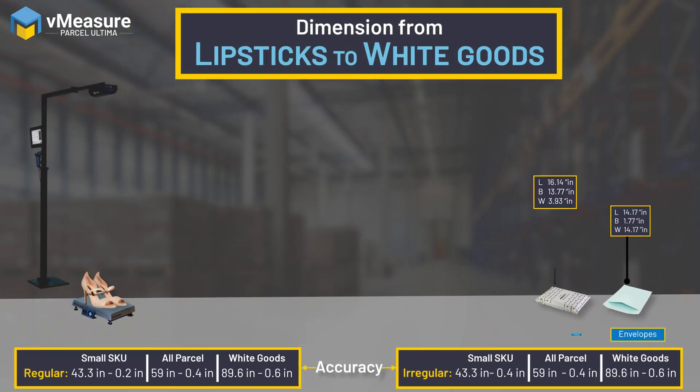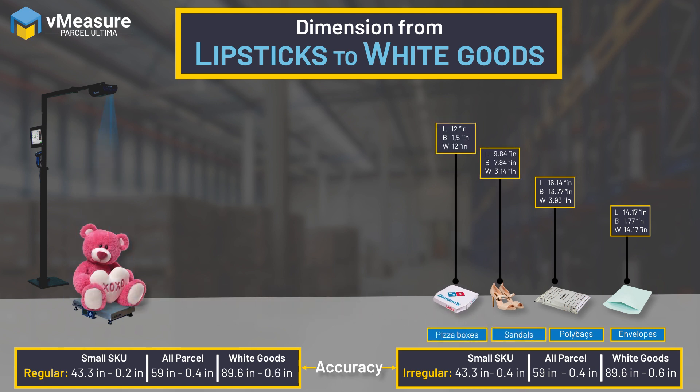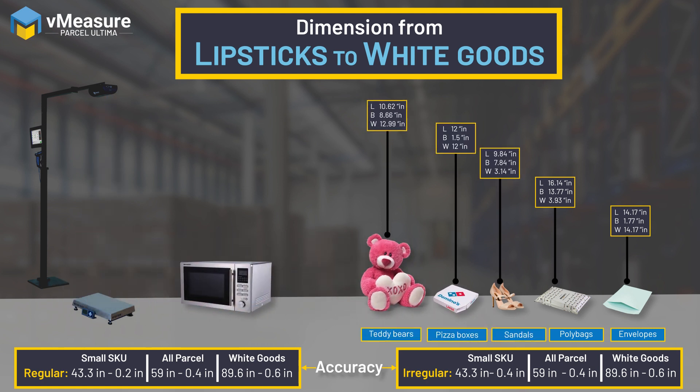Dimension any SKU from an envelope to apparels and poly bags to white goods such as microwaves, ovens, and refrigerators.